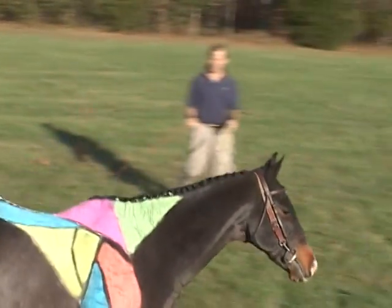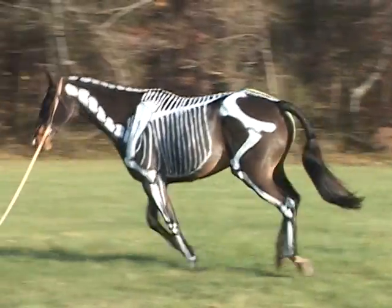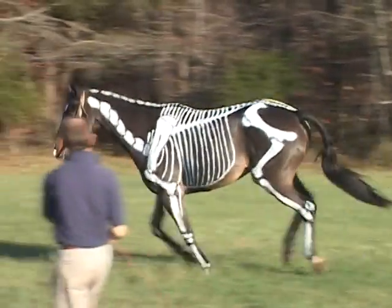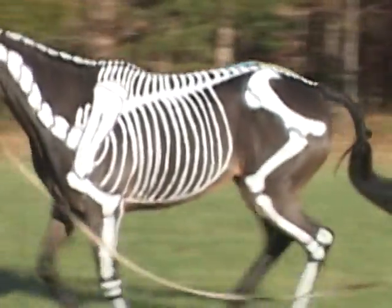A team of talented people have helped me understand the complex nature of this movement and engineer the first saddle tree that adapts to the horse's back in motion. We call this the Smart Ride saddle tree.